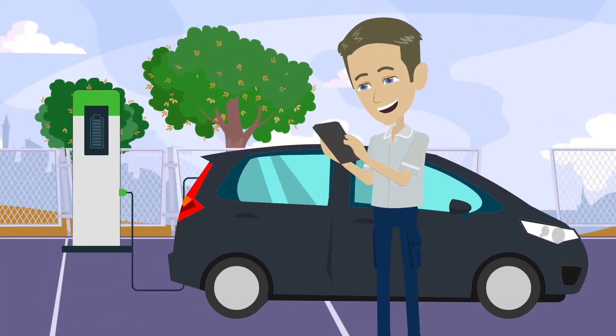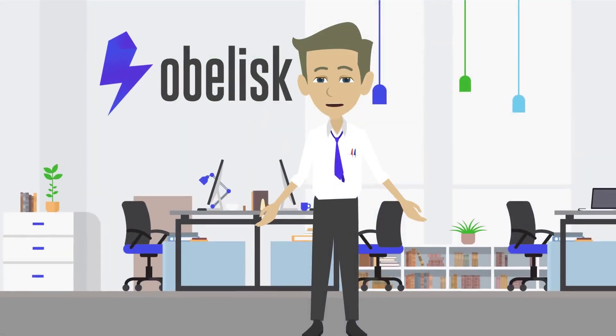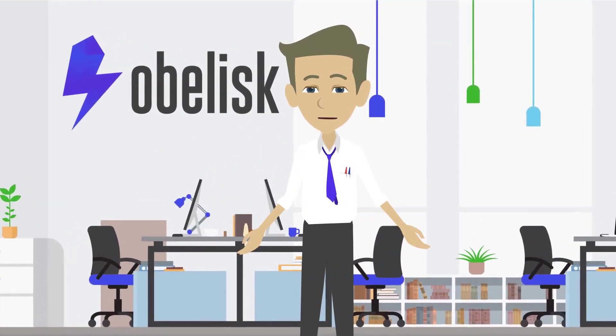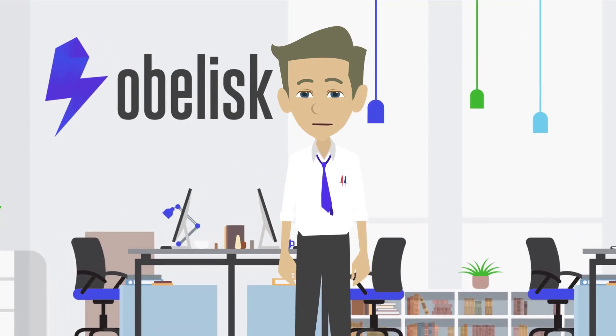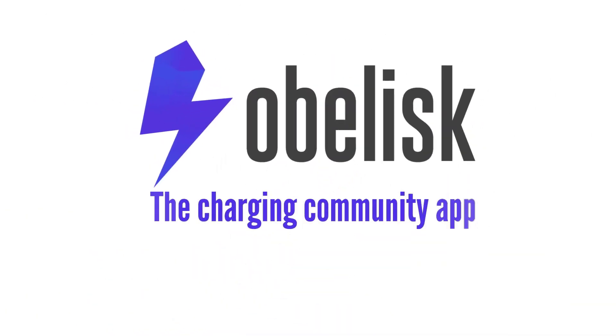You decide how you pay and how you receive payments. Yes, using Obelisk is that easy, fast and convenient. So what are you waiting for? Download the Obelisk app from the app store now and register. Obelisk — the charging community app.